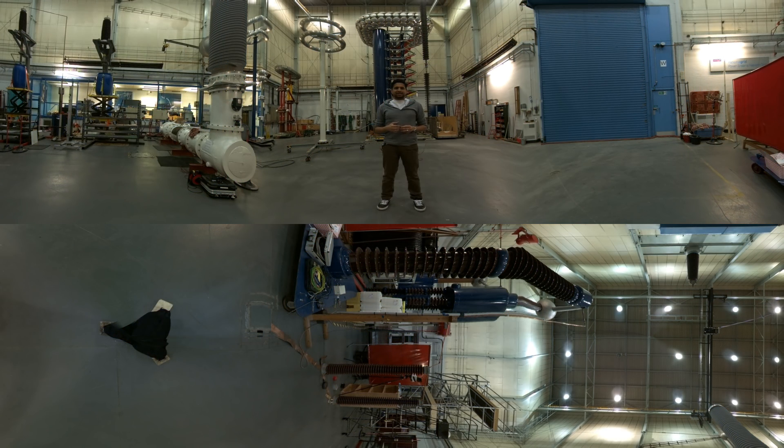What you've just seen is an aircraft being hit by lightning. Whilst this is actually very important, most of the time our lab is used to test electrical equipment that goes on our network. Right now behind me is an overhead line insulator that's usually strung on pylons that you see on the highway. We're going to see if this can take 1.1 million volts.